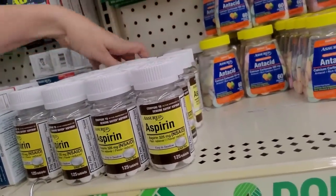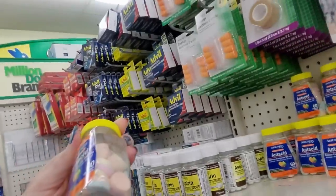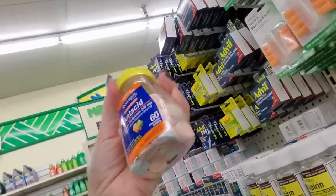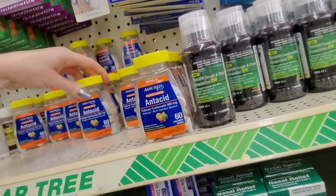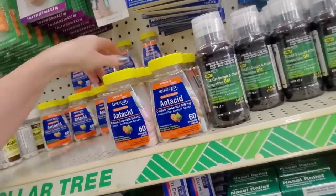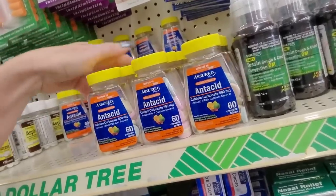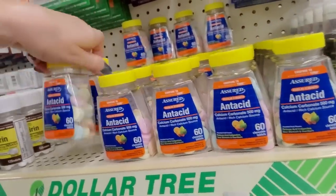I love these little bottles of antacid. Look — they're so cute. These are like Tums. You can take it as a calcium supplement as well. It's adorable — you get 60 of these for only a buck. That's crazy. It's like a little army of antacids.